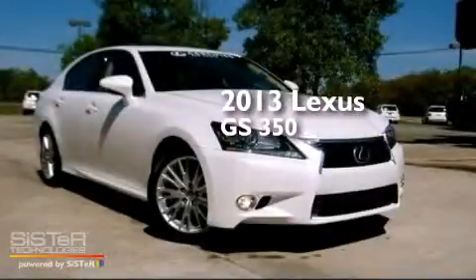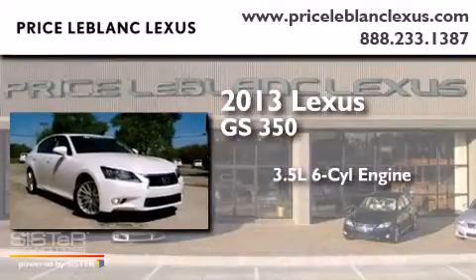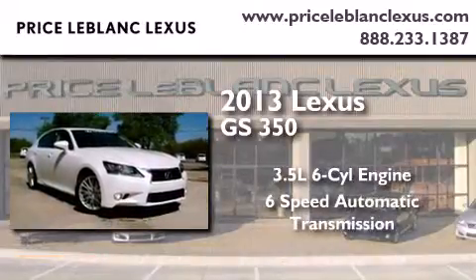This is a 2013 Lexus GS350. It has a 3.5-liter six-cylinder engine and a six-speed automatic transmission.